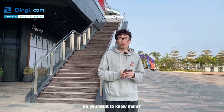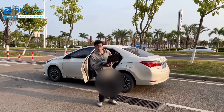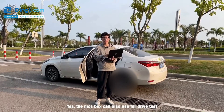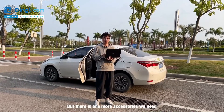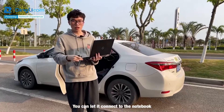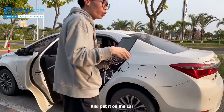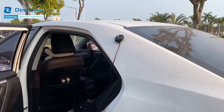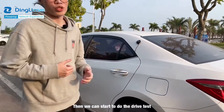Do you want to know more? Just come with me. The MOS box can also be used for drive test, but there is one more accessory we need — it's the external GPS. You can let it connect to the notebook and put it on the car. Then we can start to do the drive test.